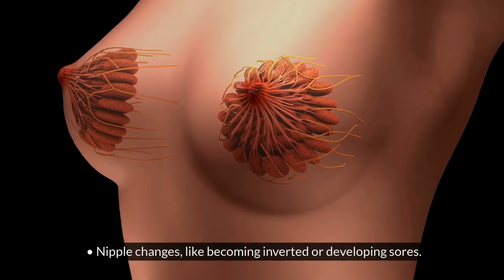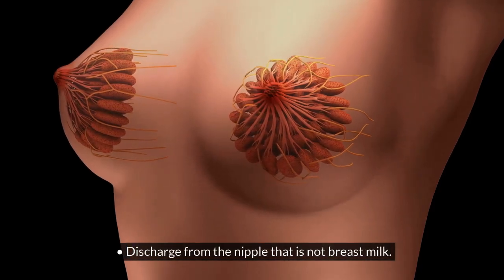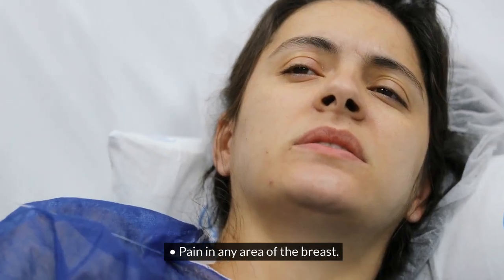Nipple changes, like becoming inverted or developing sores. Discharge from the nipple that is not breast milk. Pain in any area of the breast.